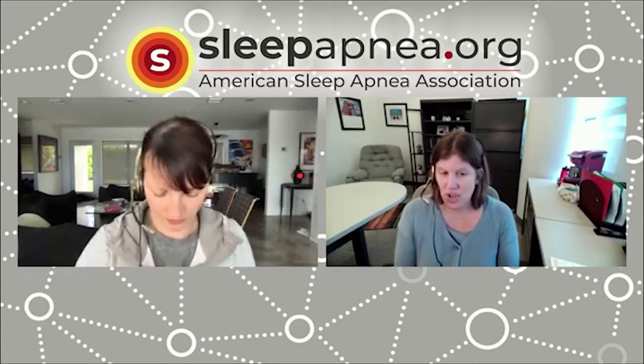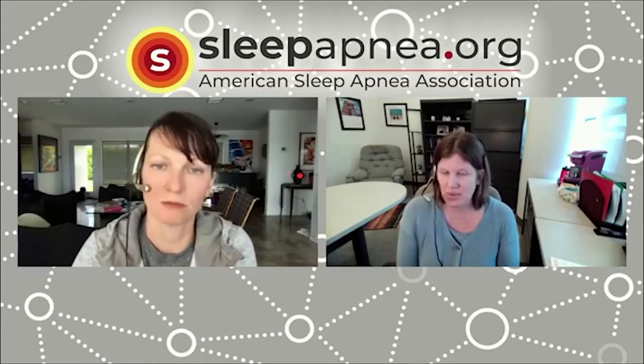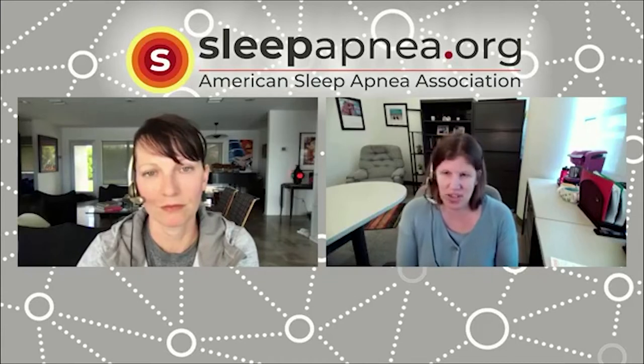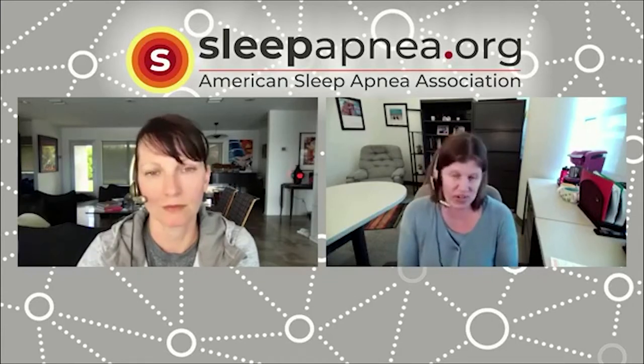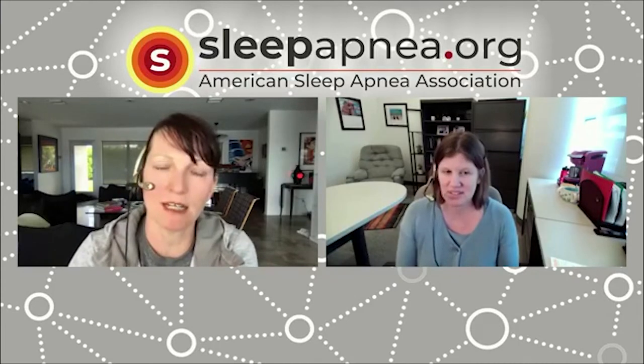If you have a child who snores and also wets the bed at the age where we'd typically expect them to be growing out of it — around five or six — that would be a good time to talk to your child's doctor about an evaluation for sleep apnea. Restless movement can sometimes be associated with other sleep disorders like restless sleep disorder, but if there is snoring along with a lot of movement during sleep, that's also something to discuss with your doctor.